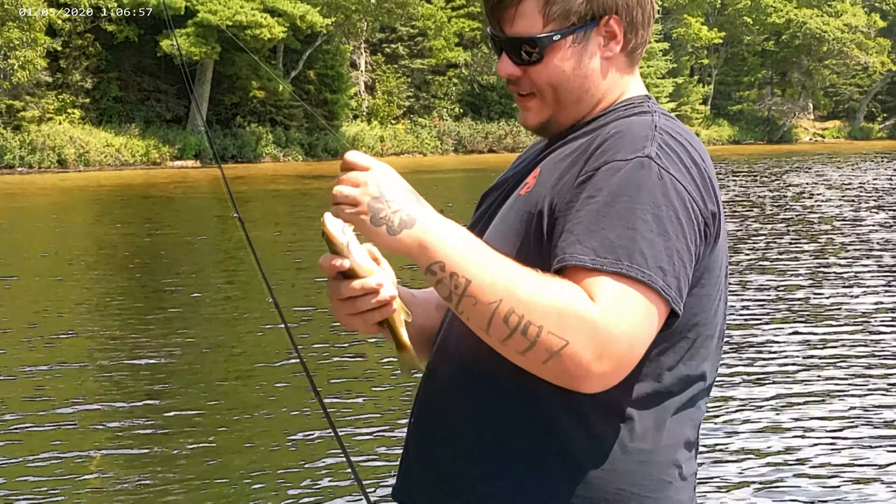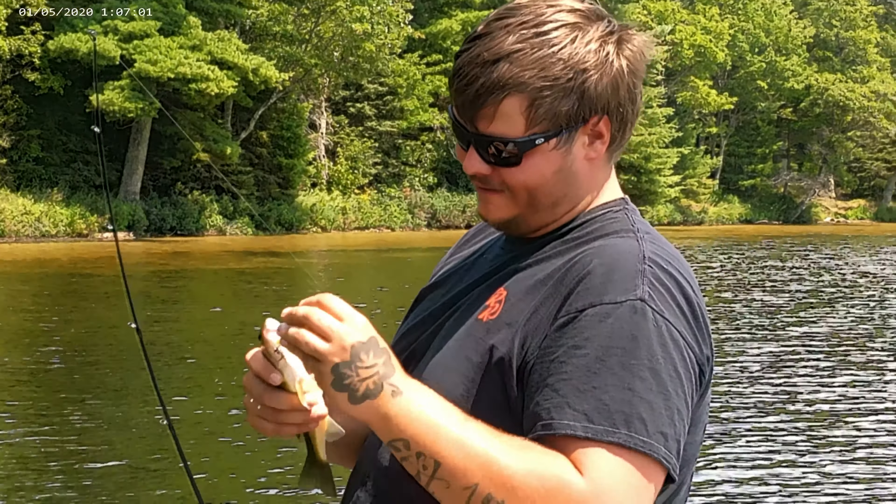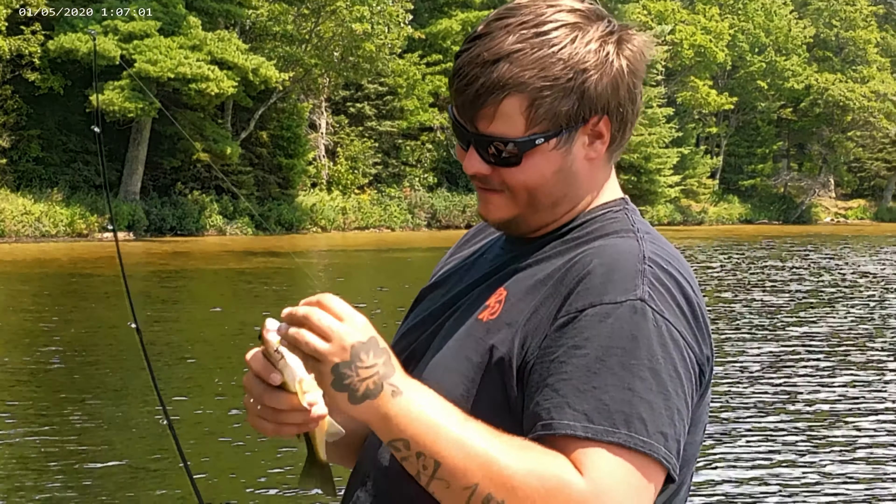Right next to the boat on the plopper — just said goodbye to you guys not even two minutes ago. I mean, they don't have to be big to be fun though.